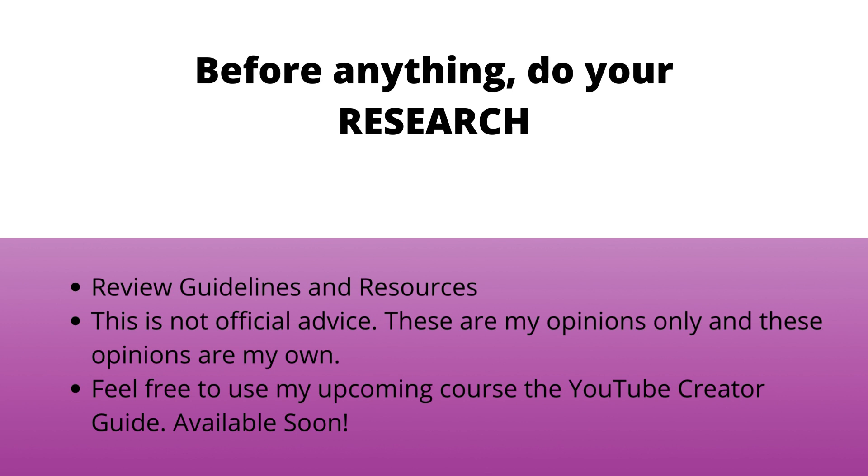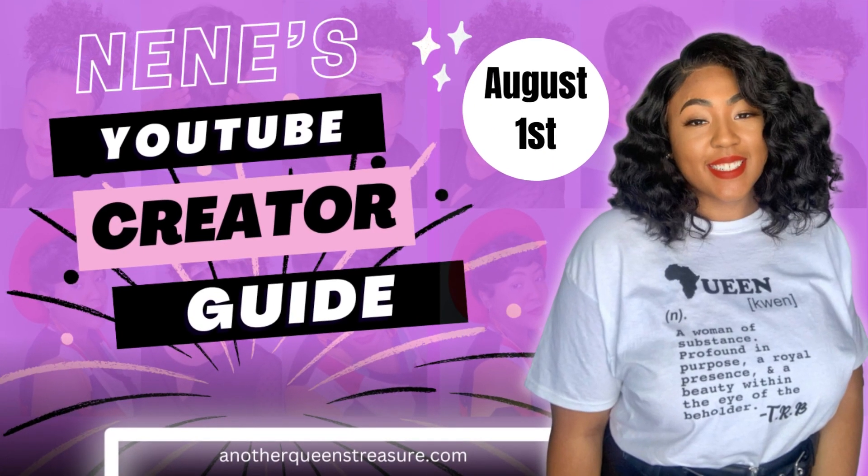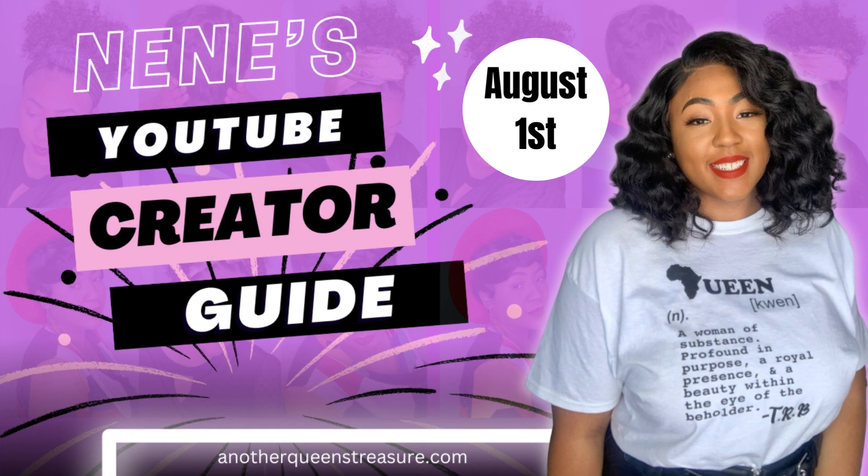I do have a resource for you guys to use if you're interested — that is also my opinions that I created. I want to let you guys know that my YouTube creator guide is coming soon. August the 1st is the release date. I'm so excited! This is a video course about creating a YouTube channel and how to find success within it.